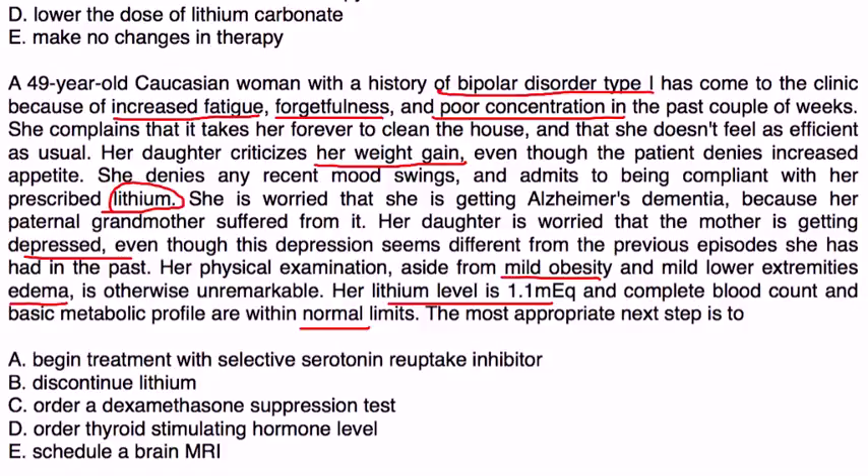The most appropriate next step: this is another classic example of somebody who had a psychiatric disorder, was started on lithium, and is now developing symptoms of hypothyroidism. We need to confirm it is indeed hypothyroidism by ordering basic lab tests — the free T4 and thyroid stimulating hormone — which would be choice D.